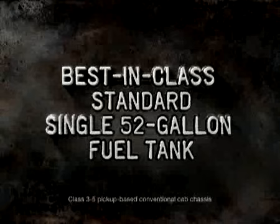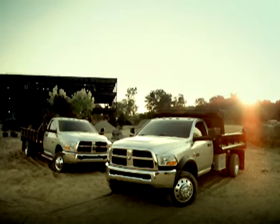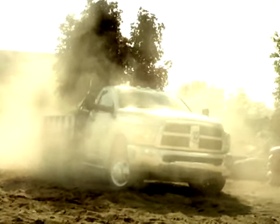And with the best in class standard 52 gallon tank for excellent driving range, you can do quite a lot of that. The Ram 3500, 4500, and 5500 chassis cabs are up to whatever dirty jobs you've got.